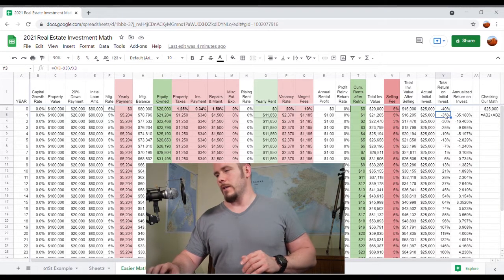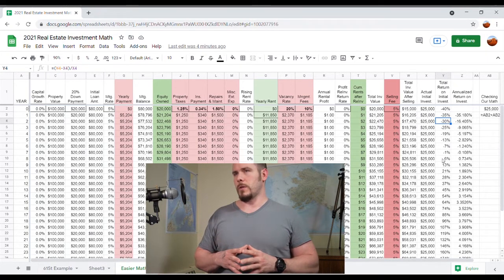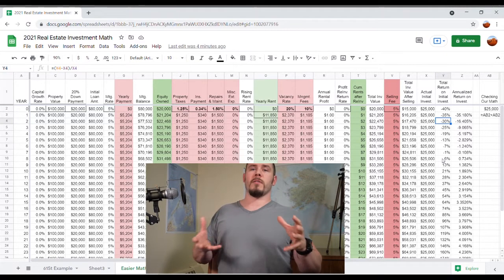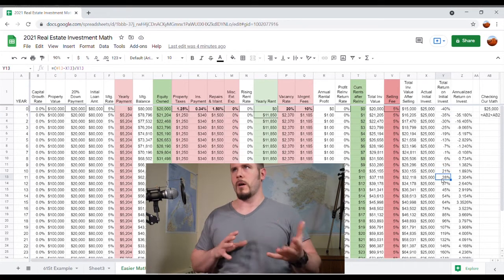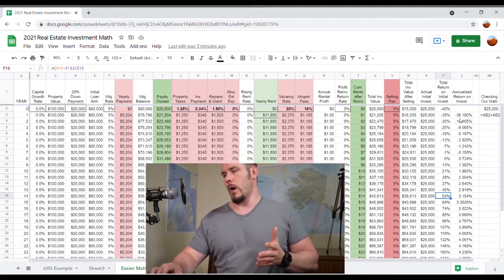Column Y is basically just the sum return on investment — not the annualized return. So if you got a 7% return on investment for 10 years but it wasn't compounded, the sum total of the investment would be 70%. If it was compounded, a 7% for 10 years might be 100% total return — that's what column Y is showing you. Column Z uses slightly more complicated math, but basically it just gives you your annualized rate of return.